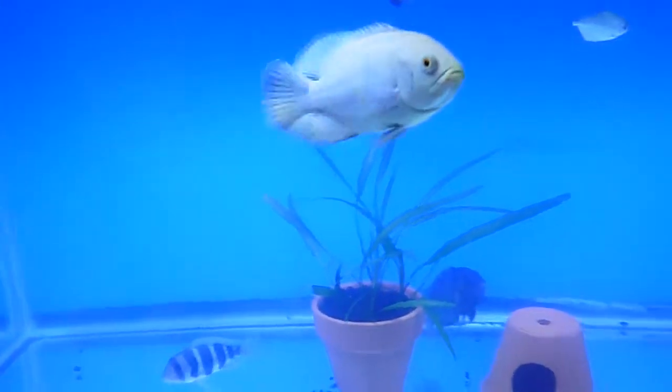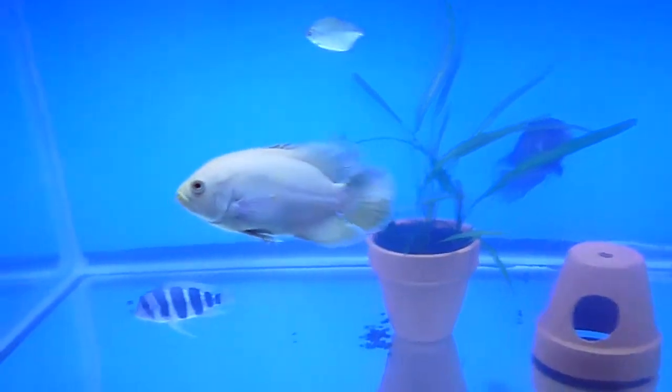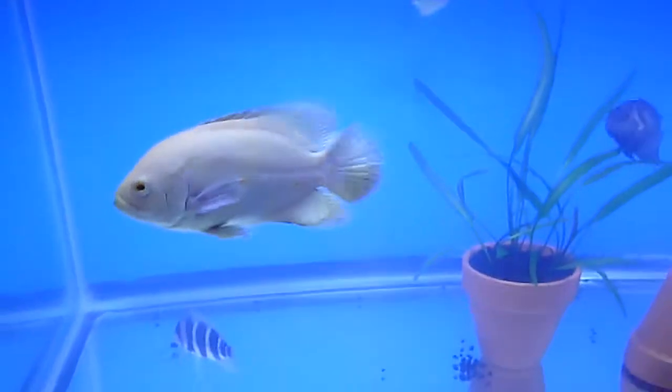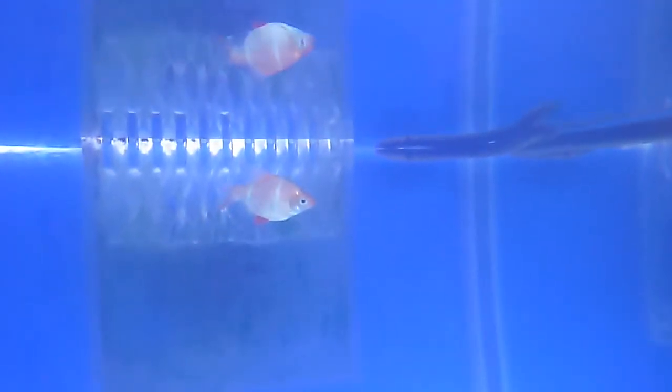As soon as my tank is done cycling I'm going to go pick up my arowana — he's about 11 inches, so that'll be fun. Oh, and there's the eels up there. He won't get away from the overflow box — I don't know what it is but he just sucks himself right where the current goes through the slits in the overflow and he just sits there for hours. It's weird.